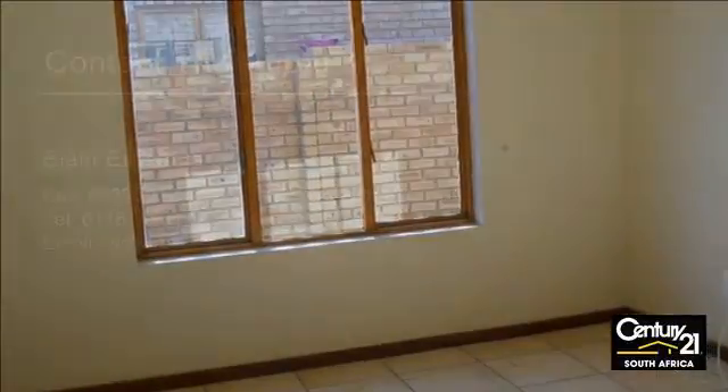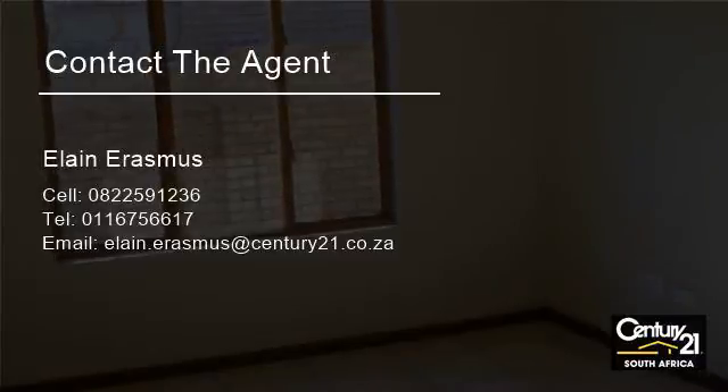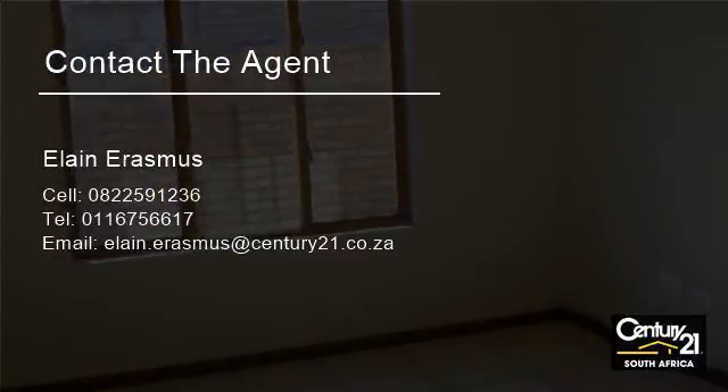Open plan lounge and dining room area that is fully tiled. Private garden. Prepaid water and electricity.